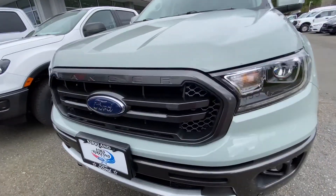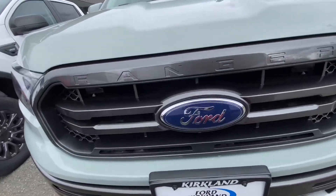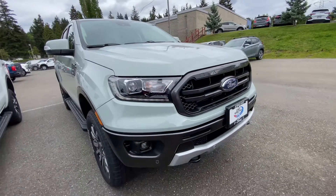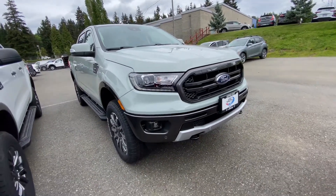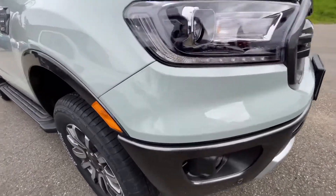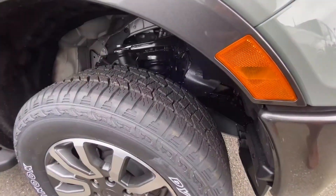The Ranger is powered by a 2.3-liter EcoBoost turbocharged four-cylinder engine paired with a 10-speed SelectShift automatic transmission. This produces 270 horsepower and 310 pound-feet of torque, which is the best in class for torque.